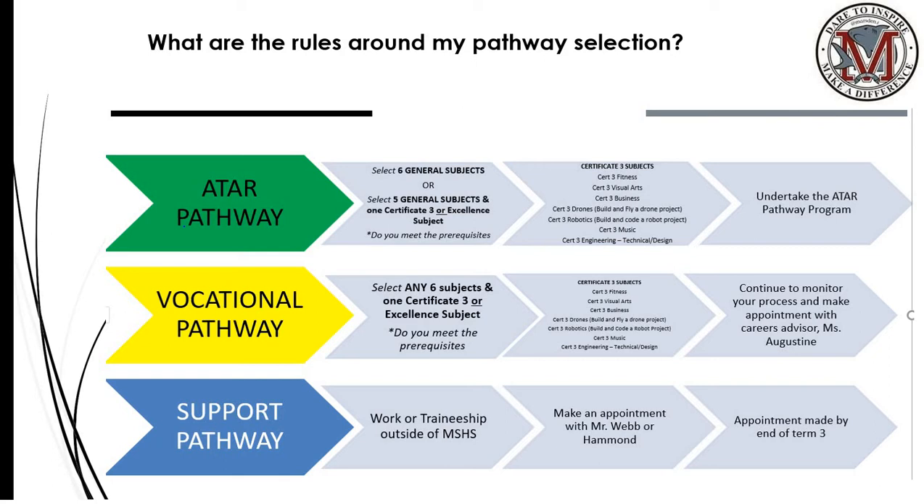Our support pathway is for a group of students who have been predetermined by myself, Mr. Webb, Mr. Hammond and Mr. Curtis, who are looking at work or a traineeship outside of Marsden State High School. Those students will be identified and contacted and will need to make an appointment with myself or Mr. Hammond by the end of term three to pursue and look deeper into that pathway.